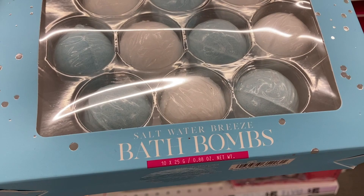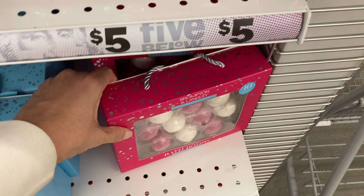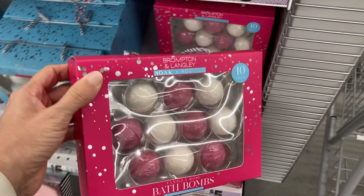They have one last one right here — this is the vanilla rose bath bomb set. Here you have these different gift sets with the body oil, body lotion.